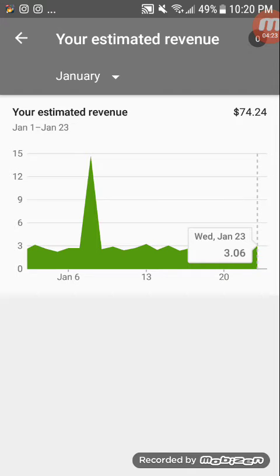Hopefully it'll double again next January, so we'll see. Links in the description, peace out.